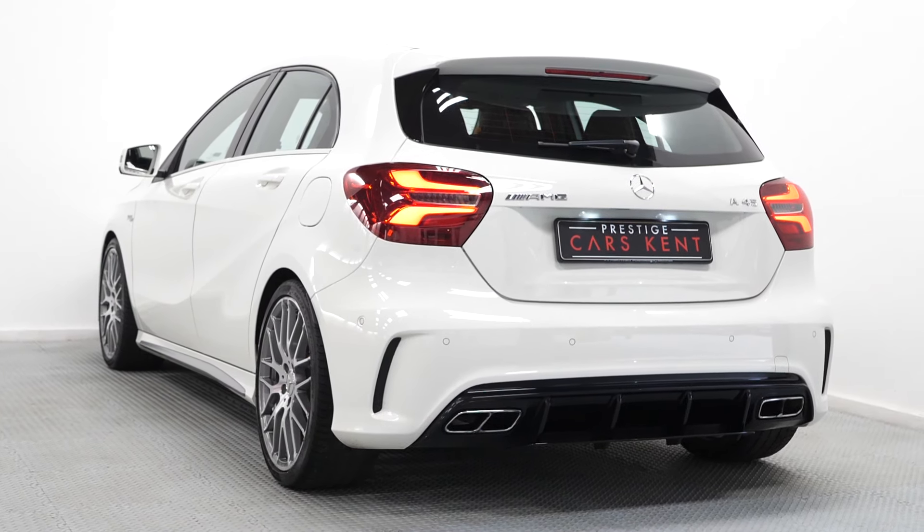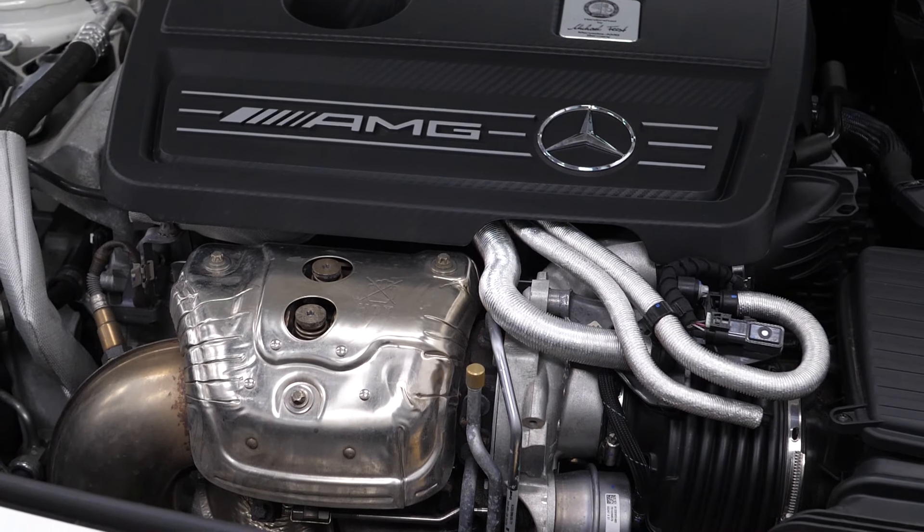If you'd like any more information on this A45 AMG, please don't hesitate to contact one of our sales team through the number at the end, or enquire via our website.